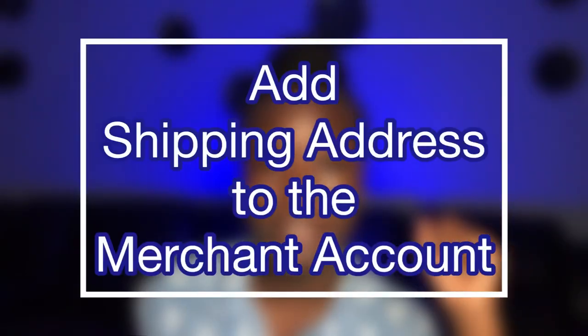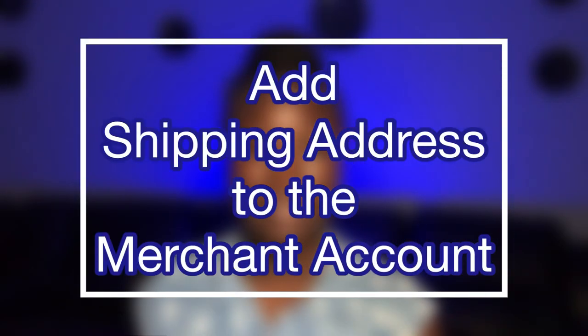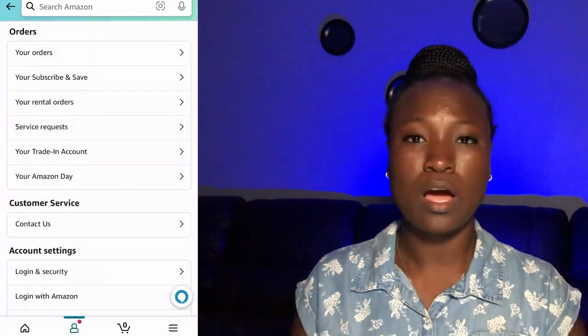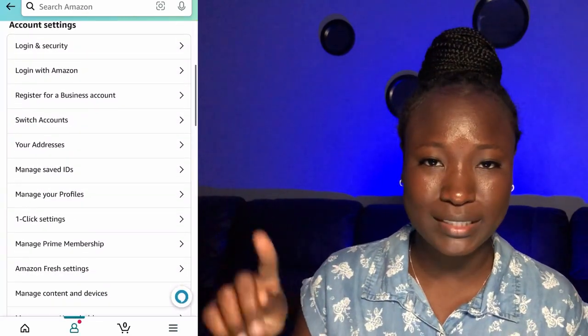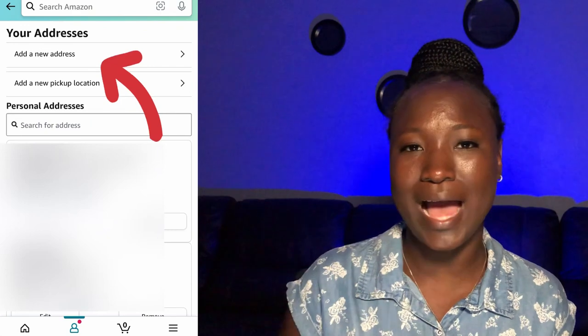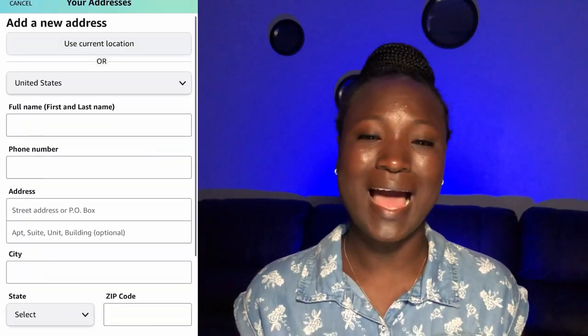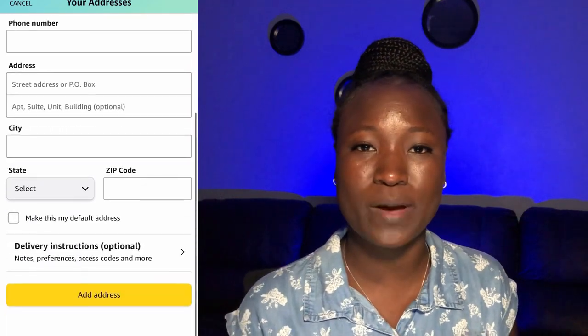Step 3 is to add your shipping address to the merchant account. For Amazon, you're going to select the menu — the three horizontal lines to the bottom right if you're using the app — select Account, scroll down to your addresses, and select 'Add new address.' This is where you're going to insert your name and the address that was given to you by the courier.